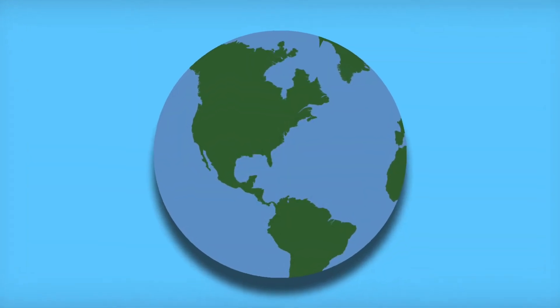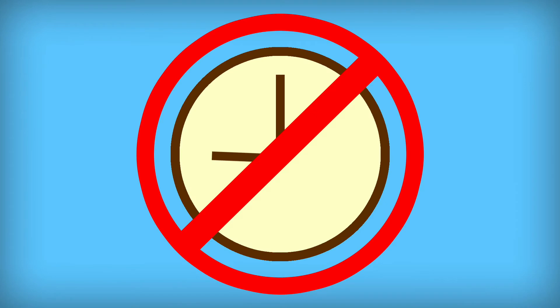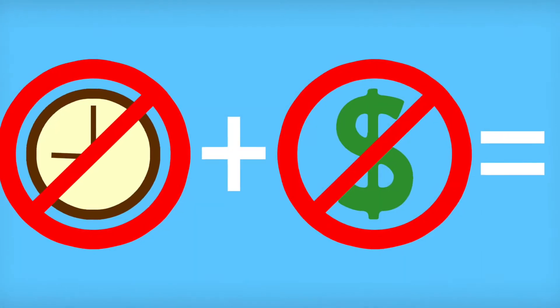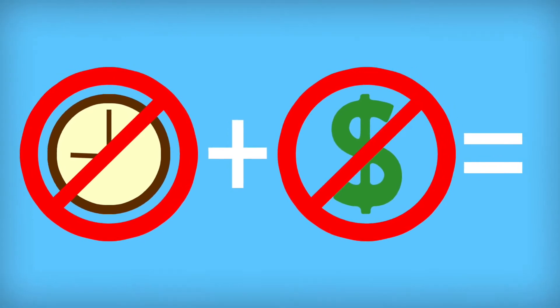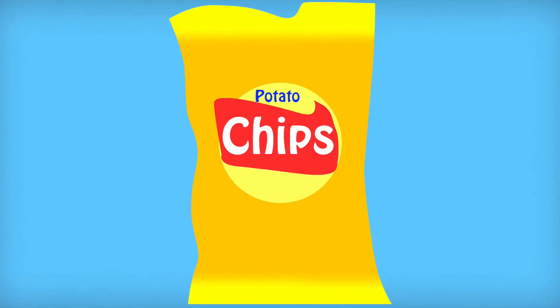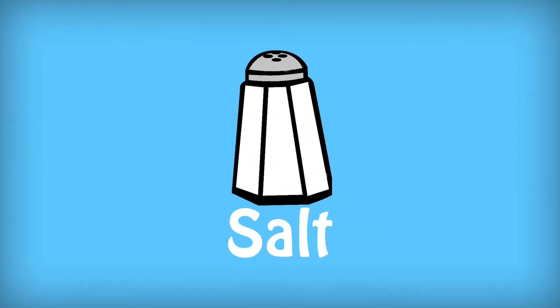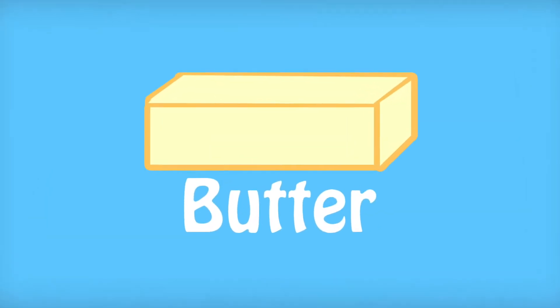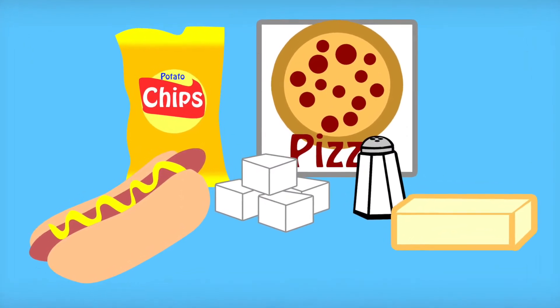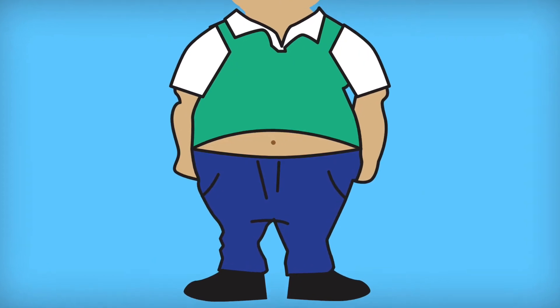Child obesity has become a global issue. Long work hours and not enough money pushes parents to find shortcuts to feed their families quickly. And shortcuts means buying processed, frozen, and prepackaged foods that are high in sugar, salt, saturated fat, and lack the daily nutrition requirements. The result is malnutrition that can lead to obesity.